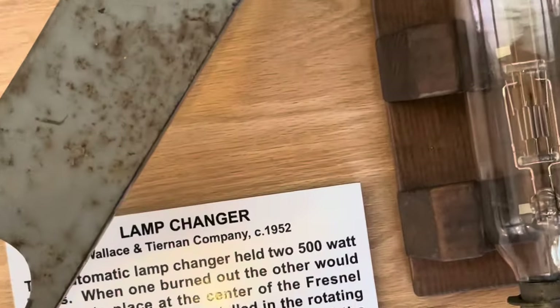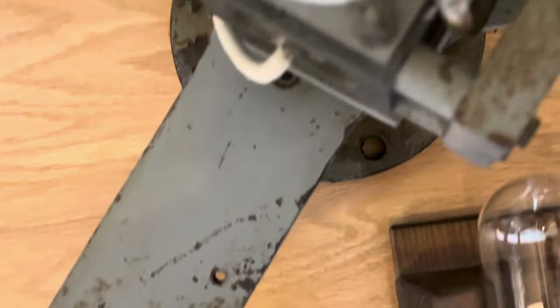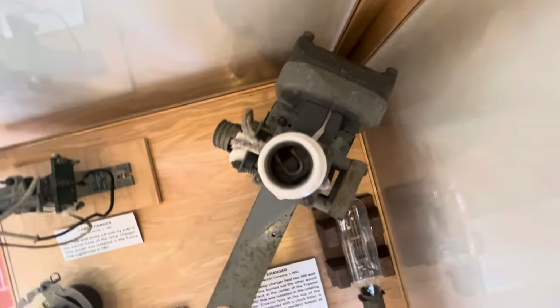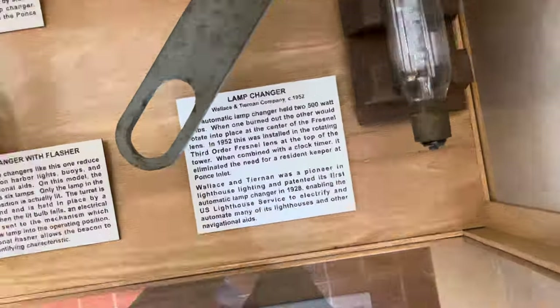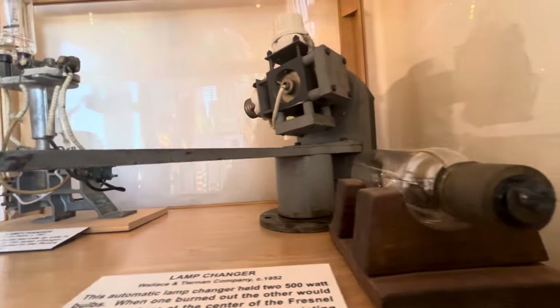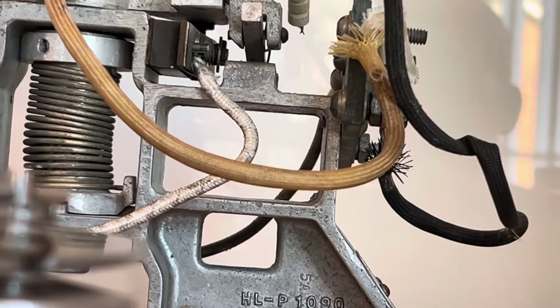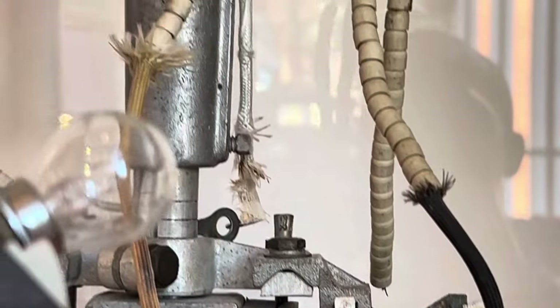Look at this — a lamp changer from 1952. All these things here, more improvements and stuff. The cables, how they make the wicks, the heat distribution — amazing, amazing structures.